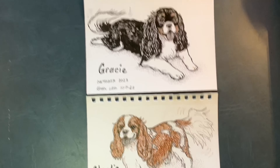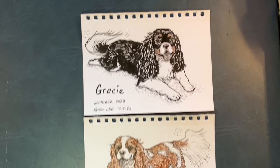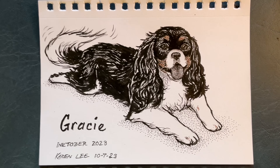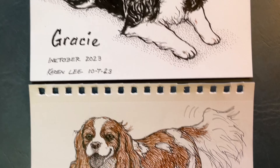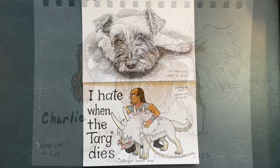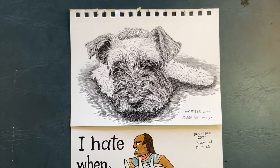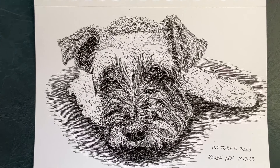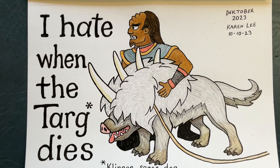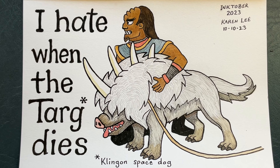Days seven and eight, I did sketches from life of a pair of dogs that were in for boarding. I used some brown ink since one dog is a tri-color and the other is red and white. Day nine was another mini portrait, done mostly with line work and some stippling for the eyes and nose. And then Day 10, the targ was pen and wash — ink and watercolor.